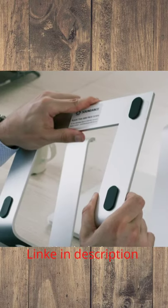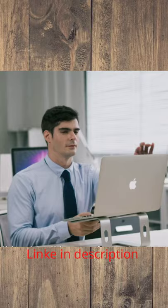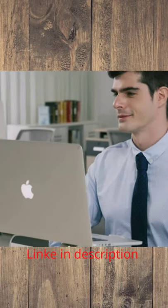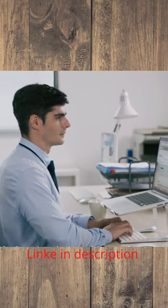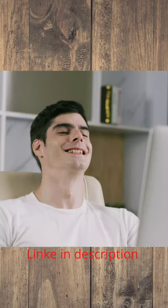Simple design, easy to install, compatible with all laptops from 10 to 15.6 inches. It saves more space for storage on your desktop and provides more airflow preventing your laptop from overheating. 6 inch elevation design with a perfect eye level fixes your posture ergonomically.